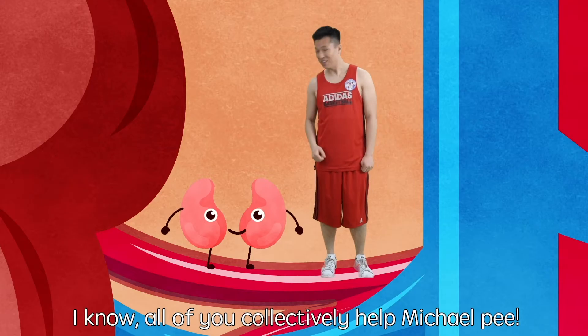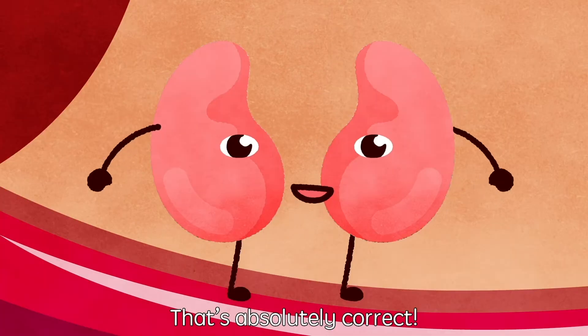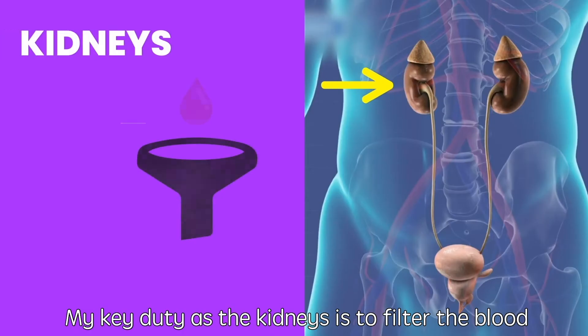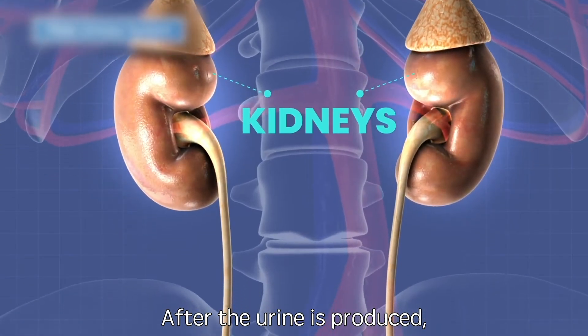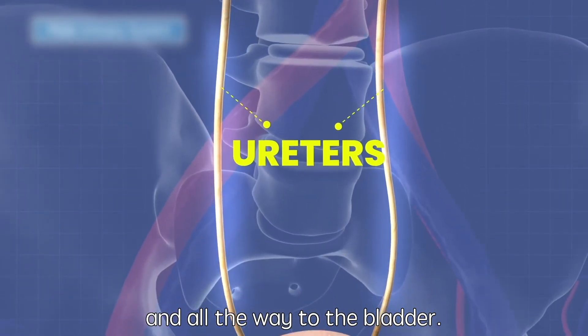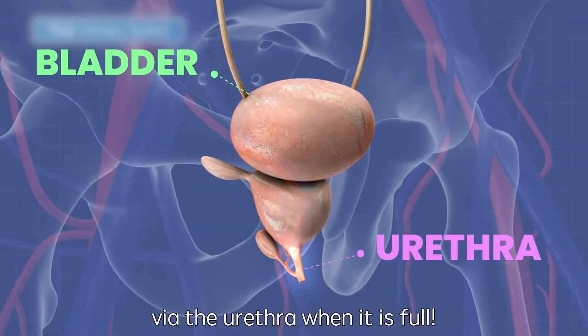All of you collectively help Michael pee! That's absolutely correct, and all of us have different jobs. My key duty as the kidneys is to filter the blood and remove waste products like urea from our body by producing urine. After the urine is produced, I will pass it along the ureters all the way to the bladder. The bladder will excrete the urine out of the body with the urethra when it is full.